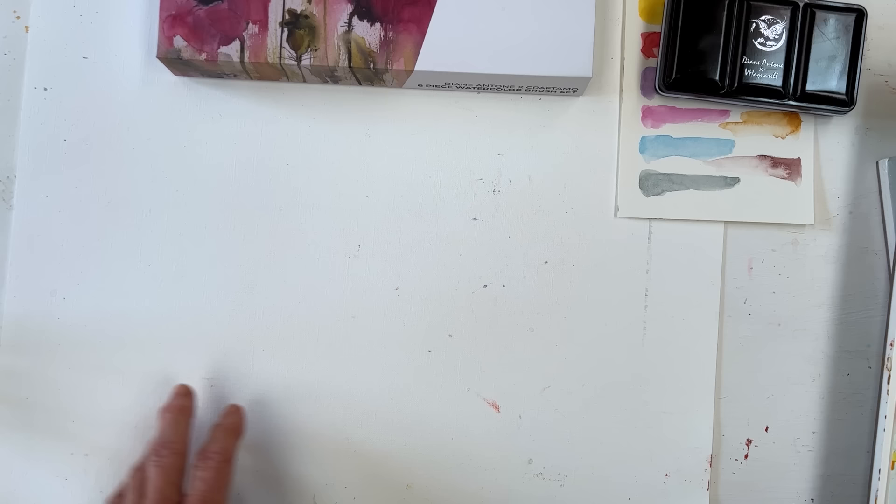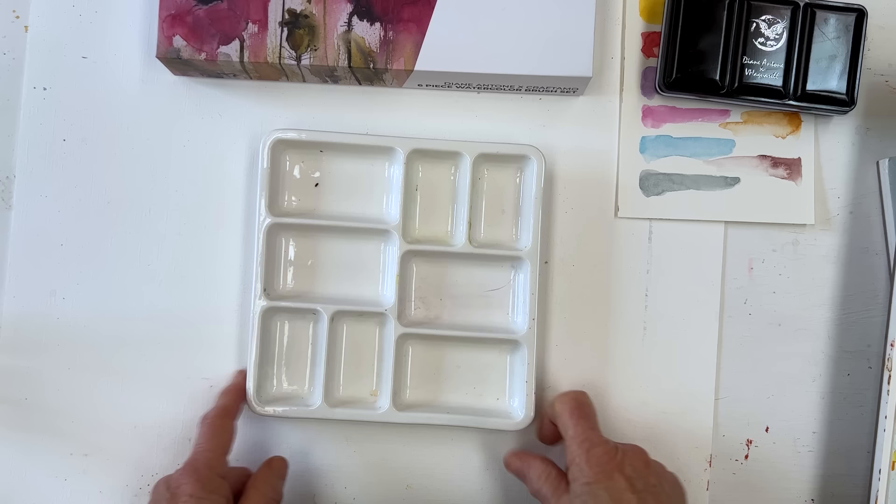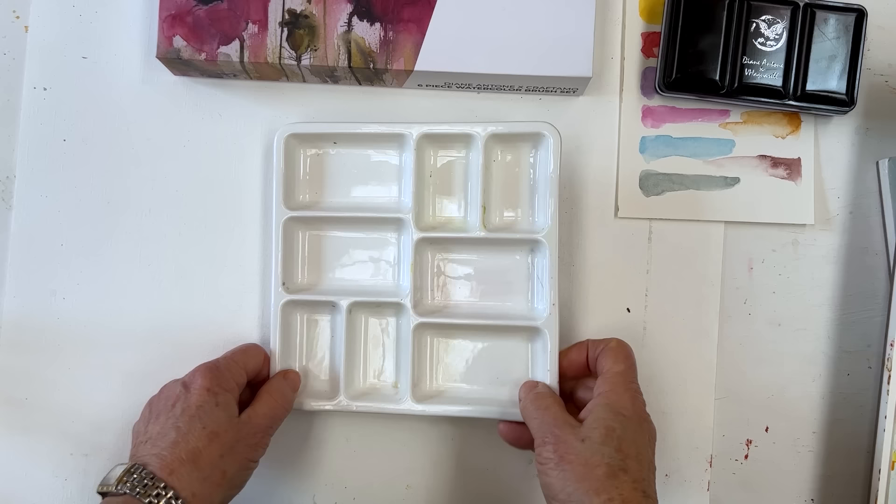This is my favourite Meaden palette — it's got these rectangular wells where you can place a Kuretake paint pan, which works quite well, and use the empty ones for mixing. If you go to the Meaden website, they've got a whole load of things on there that are very interesting and make perfect presents.